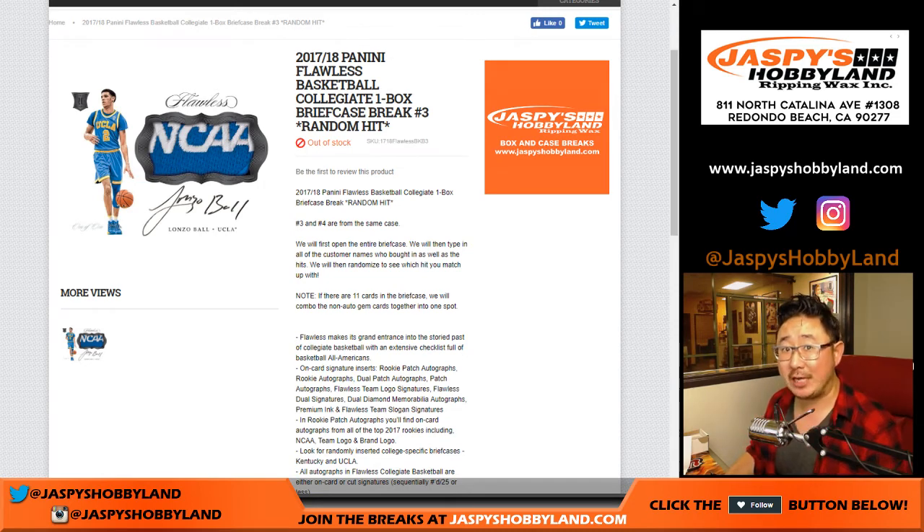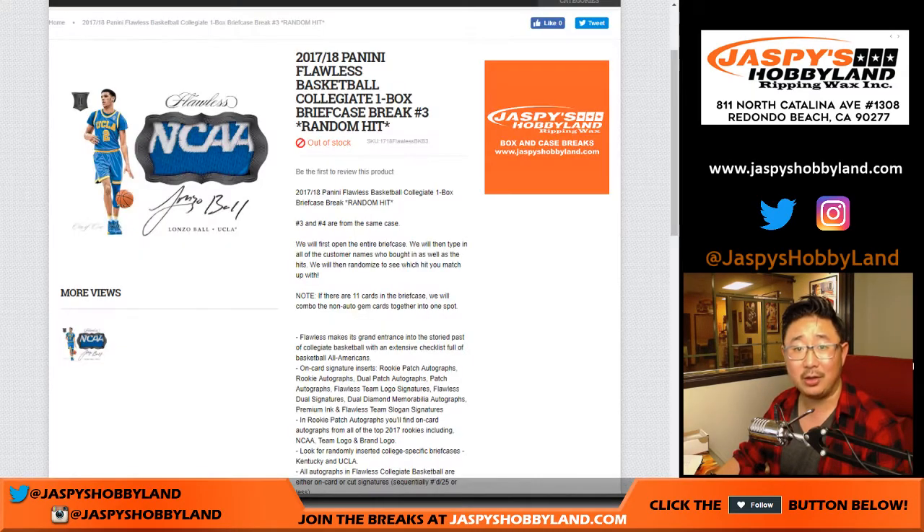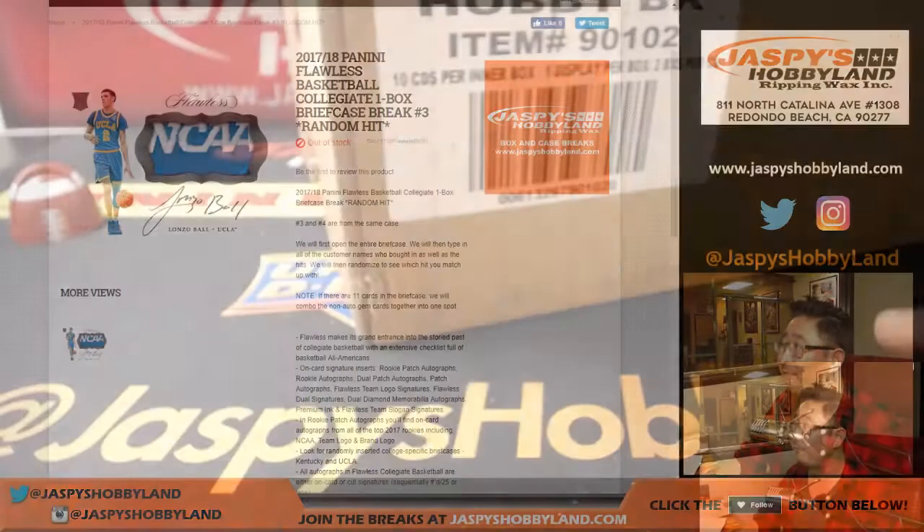Hi everyone, Joe for JaspiesHobbyland.com, another random hit break of 17-18 Flawless Collegiate Basketball. Thanks again to Ryan, who grabs all 10 spots again. So he's got it all in break 3 from a fresh case.